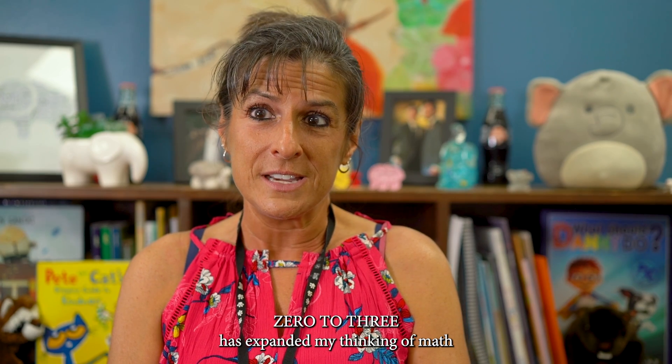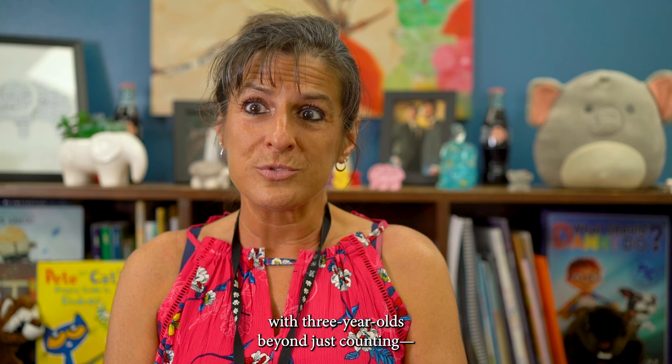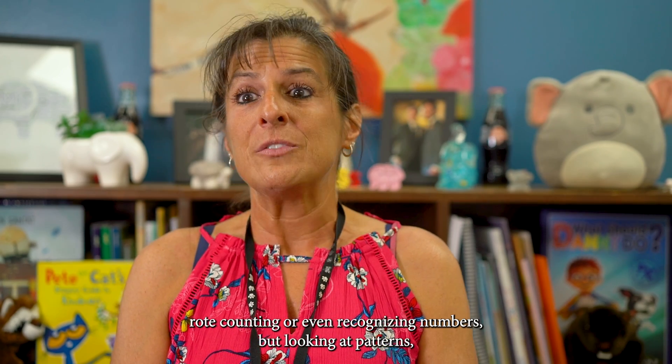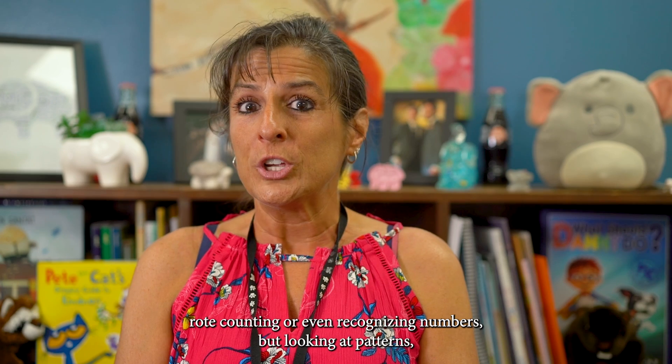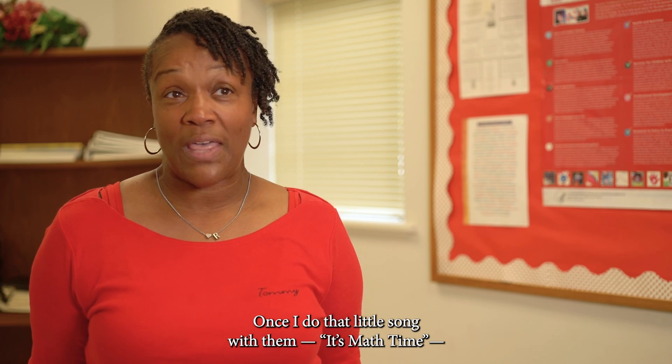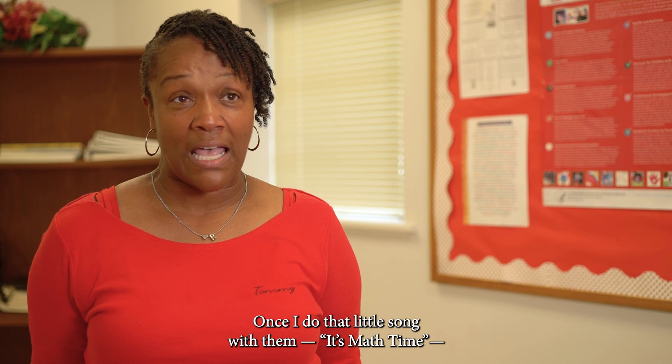Zero to Three has expanded my thinking of math with three-year-olds beyond just counting, rote counting, or even recognizing numbers, but looking at patterns, looking at quantity, looking at positional words. Once I load a song with them, it's math time.